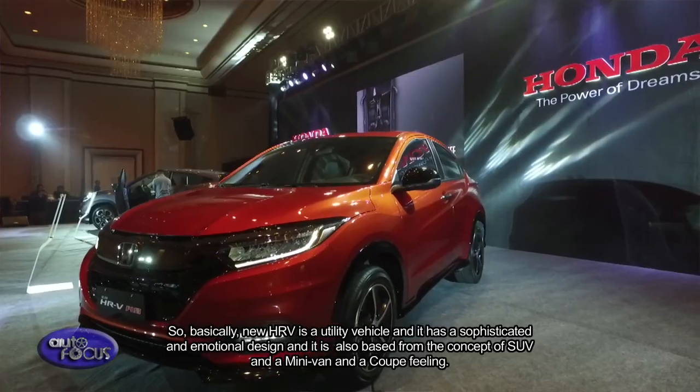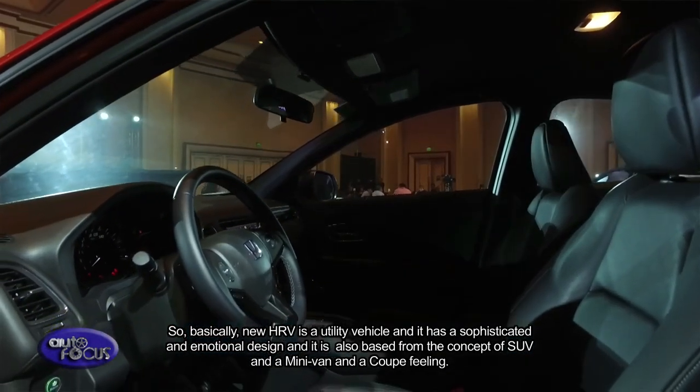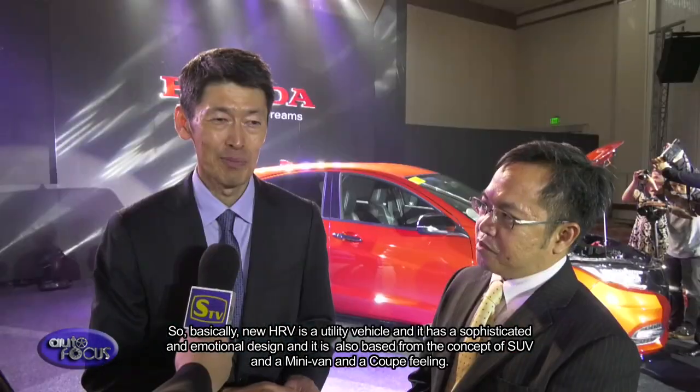The HR-V has already had a good feeling — good utility and coupe-like personal space. Honda is very pleased to launch the new HR-V for the Philippine market and invites customers to come and see it at their dealerships.